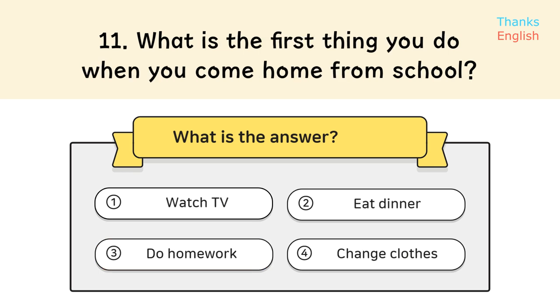Question 11: What is the first thing you do when you come home from school? Answer 4: Change clothes.